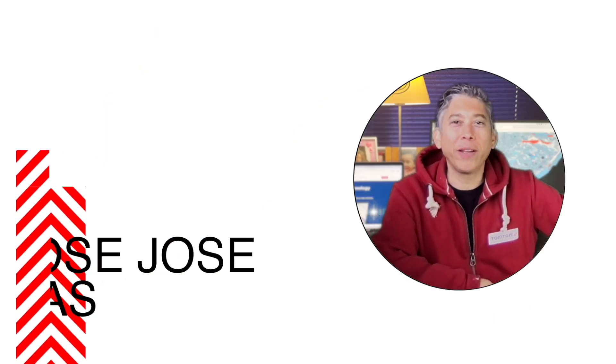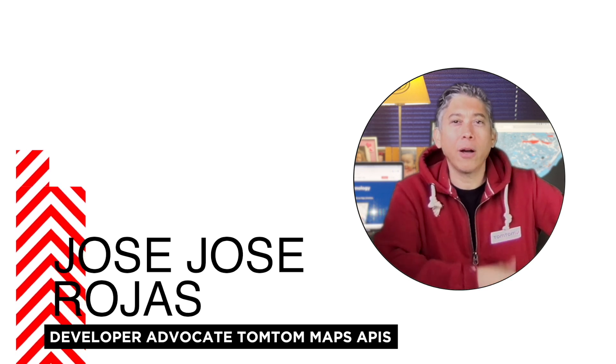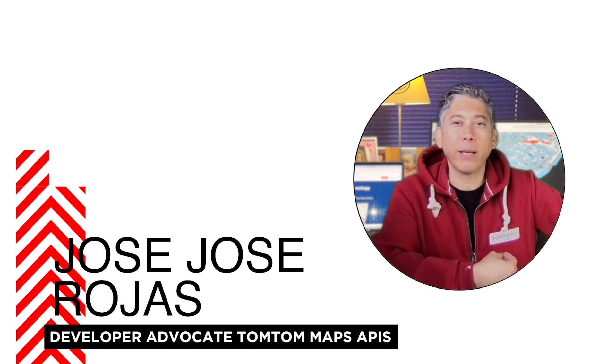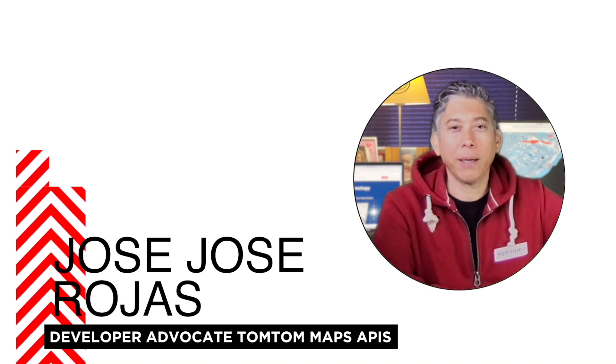Hey everyone, welcome to another hints and tips. My name is Jose. Did you know you can optimize your route with the TomTom Maps APIs? I mean when having several waypoints or stopovers — let me show you where that is in the routing API.